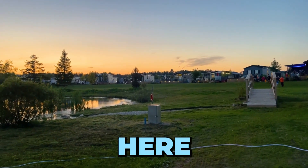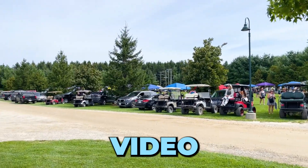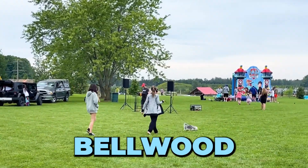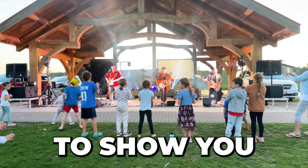Hey there beautiful souls, Tammy here and welcome back to my channel. It's time for another cottage video. It's the third annual fall fair at Highland Pines Campground in the picturesque Bellwood, Ontario. It's going to be a day to remember and I can't wait to show you around.